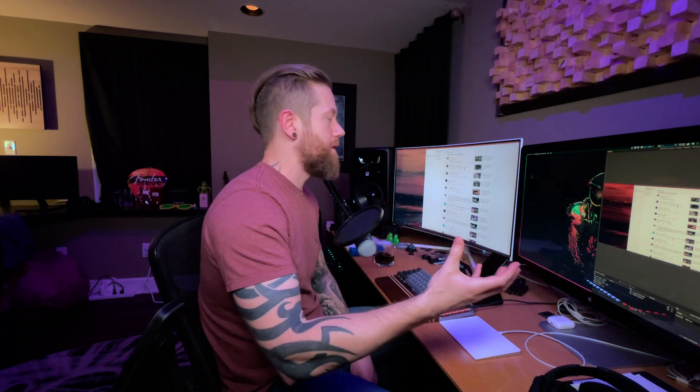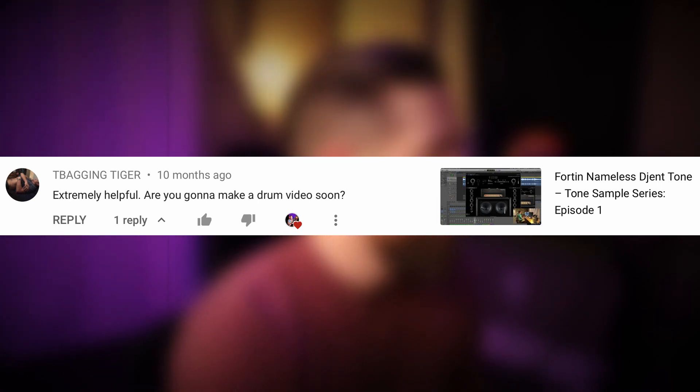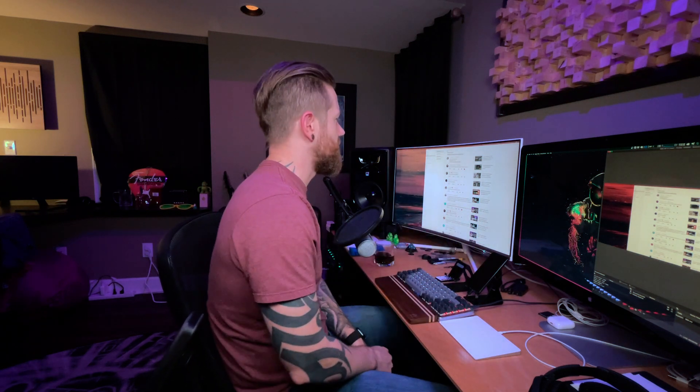On the Fortin Nameless Gentone tone sample series episode one — actually the very first video I started this channel with — user TeabaggingTiger asked: "Extremely helpful. Are you going to make a drum video soon?" I replied in the comments saying yes, I have plans. That was quite a while ago, and I recently released that video within the last month or so — there was a big delay, apologies. The video is up on the channel; I'll put a link in the corner.